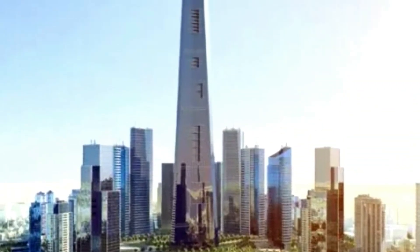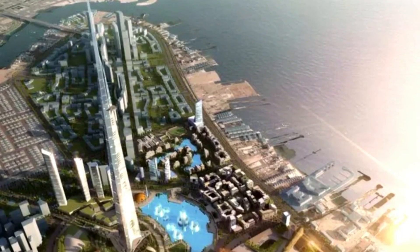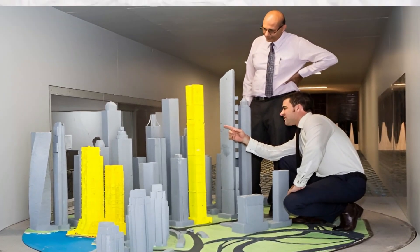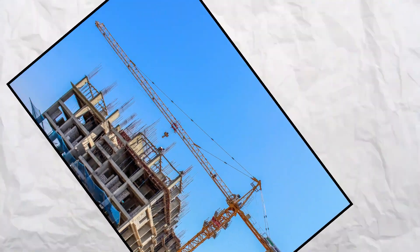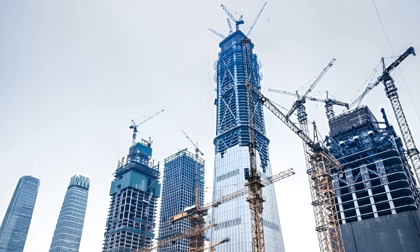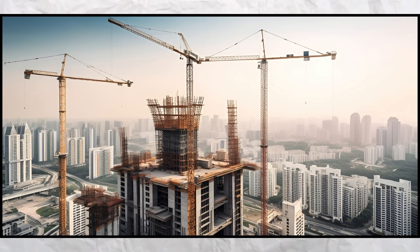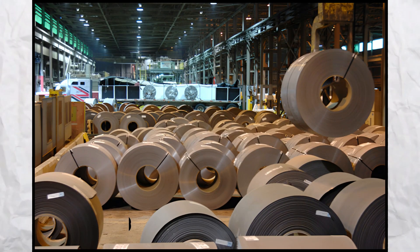The structural design of skyscrapers is a feat of modern engineering. As buildings reach skyward, they encounter increased wind forces. Architects and engineers use wind tunnel testing and advanced simulations to understand these forces and design buildings that can sway without sustaining damage. The choice of materials is also crucial, with high-strength concrete and steel being staples. However, as technology progresses, we might see new materials like carbon fiber or advanced alloys, offering greater strength and flexibility.